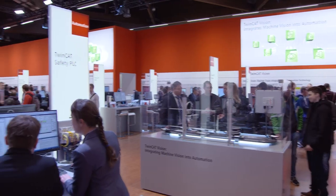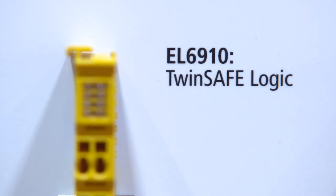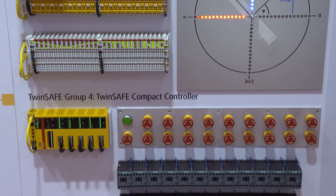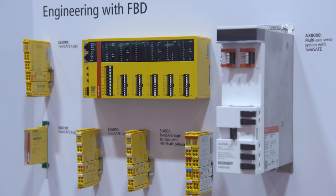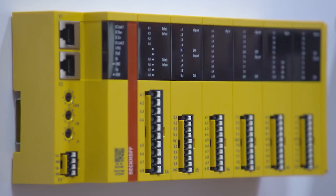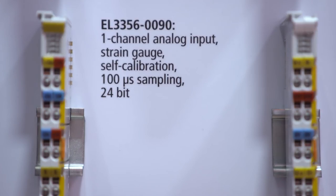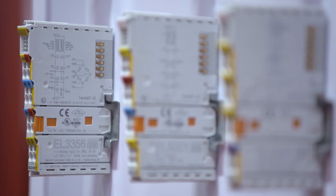With TwinSafe, Bekoff provides an open and scalable safety technology. The TwinSafe Logic EL6910 integrates high-end functionality, for example processing of analog values and customizing options for safety projects. This functionality is available in other form factors: as an EtherCAT plug-in module, as a TwinSafe compact controller, and in the AX8000 servo drive system. The EtherCAT terminal series with TwinSafe single-channel technology is further expanded by two analog input terminals and two encoder interface terminals.